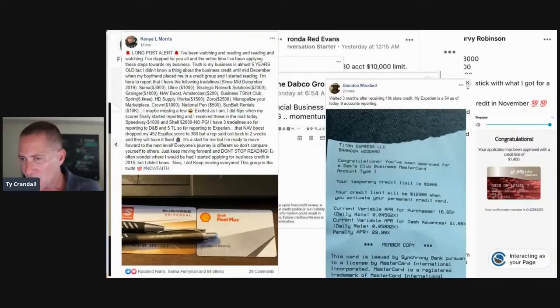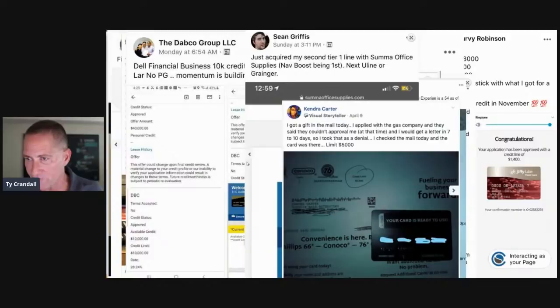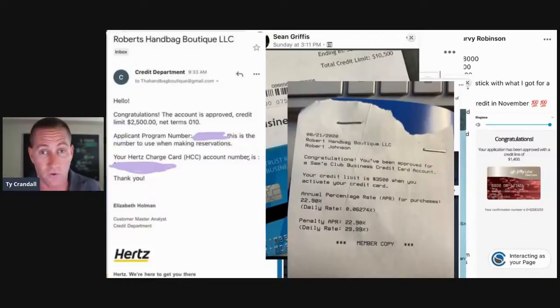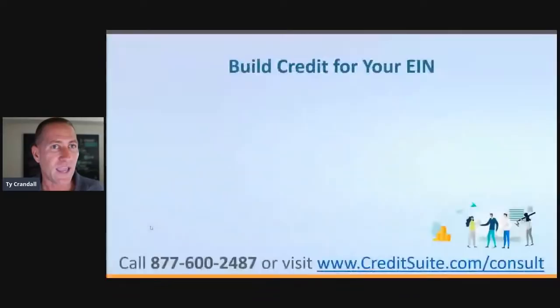Here's another approval for $12,500, a Wawa approval for $4,000, a $40,000 lease with Dell, Summa Office Supplies, a $5,000 Conoco's Phillips 76 card, a SunTrust account, and a $2,500 with Robert's Handbag Boutique. Also approvals with Hertz, Sam's Club, Crown Office Supplies vendor, and a $10,000 Sam's card. The bottom line is that's what's possible with building business credit — you get all these high limit accounts without the personal guarantee and credit check.